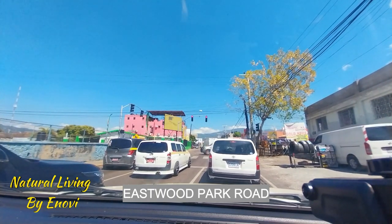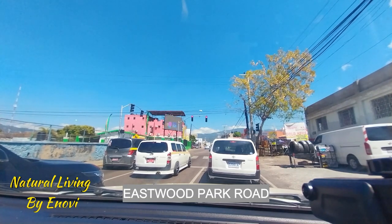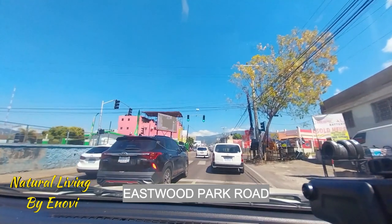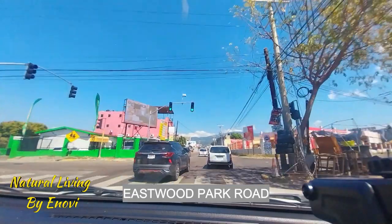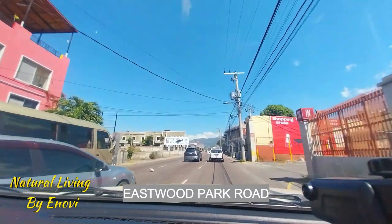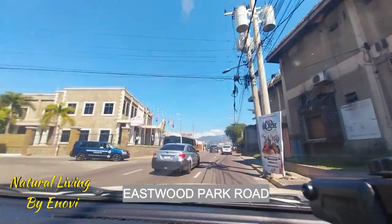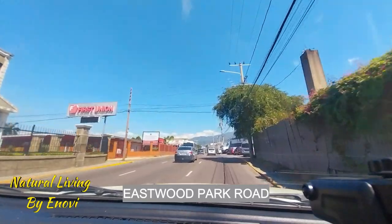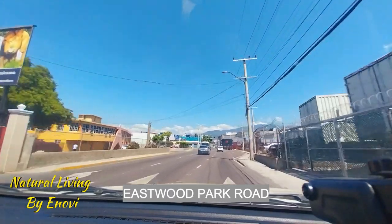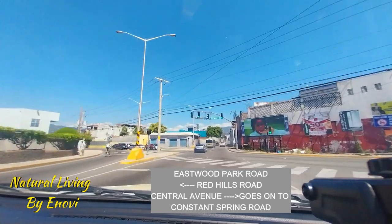Burlington Avenue on your left — I will take you guys around that side another time. You have a wholesale on your right right here. This road is not always like this; it's usually full of traffic. You have some of the banks and churches on your left. You take this right turn to go back onto Constant Spring Road, and you have King's Plaza right across. As you go straight, turn right, or turn left to go to Red Hills Road.